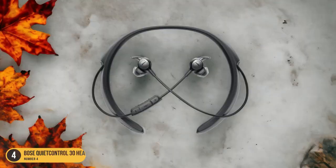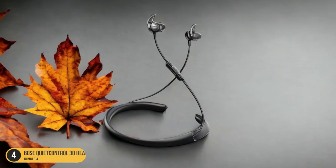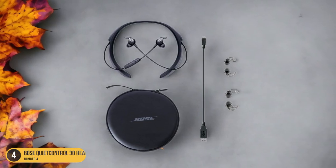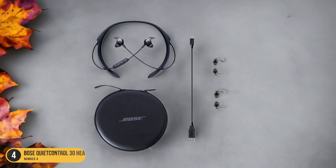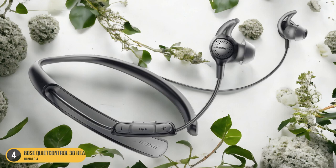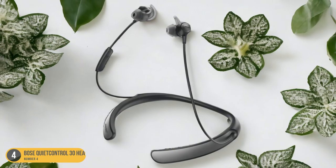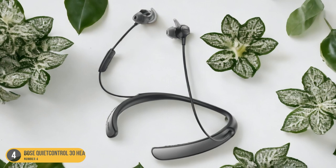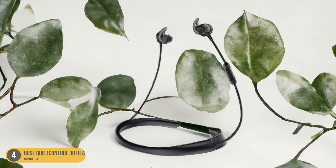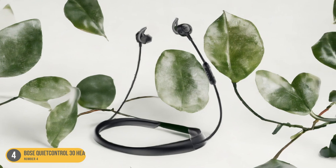balanced mid-range, and detailed highs. While the sound may not be the most natural, it remains pleasant and immersive. Bose's renowned noise cancellation technology ensures distractions are minimized, allowing you to focus solely on your music or calls. Despite their higher price tag of $299, the Bose QuietControl 30 Headphones have garnered praise from reviewers, with a rating of 4 out of 5 stars from TechRadar and 4.5 stars from TechHive, making them a top choice for those prioritizing noise cancellation and sound quality.